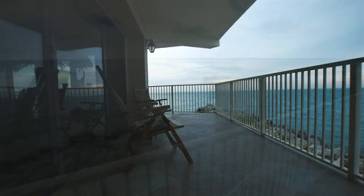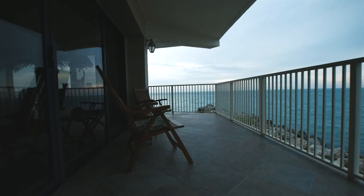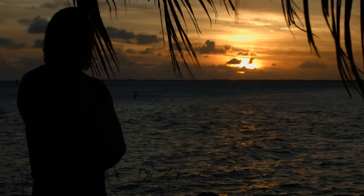Contact us today to reserve this beautiful and luxurious condo and have the vacation of a lifetime.